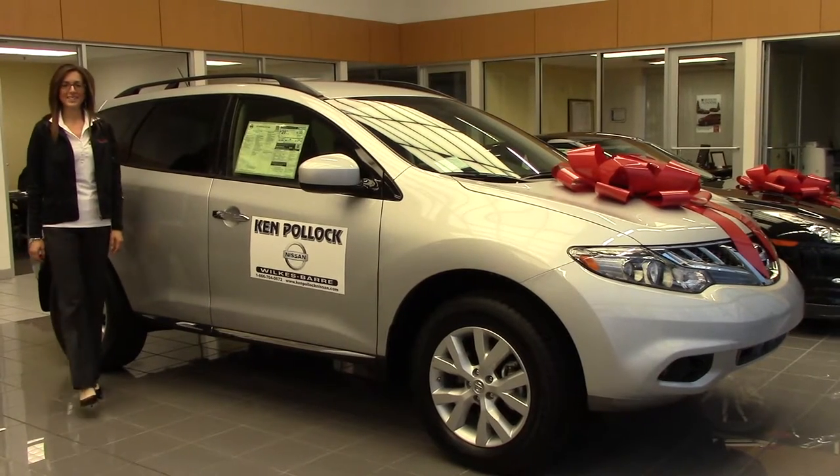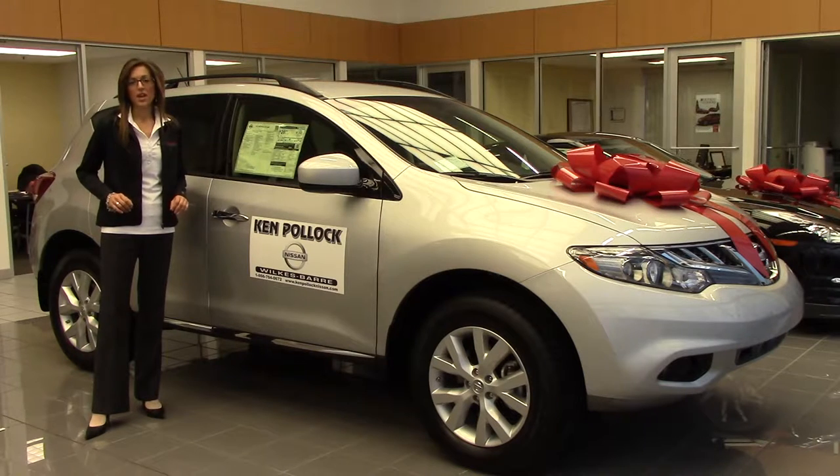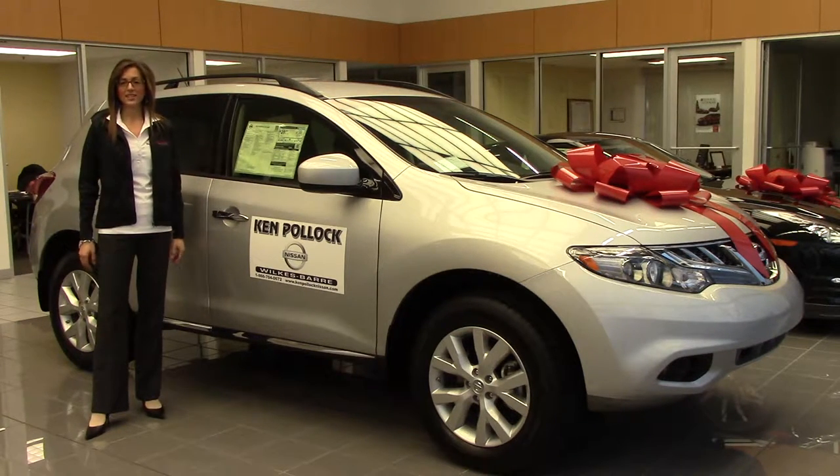Hi, I'm Megan from Ken Pollack Nissan in Wilkes-Barre, Pennsylvania. If you are thinking about the Honda Pilot, you should start thinking about the Nissan Murano and come down to Ken Pollack Nissan and check out all of the features that are available.